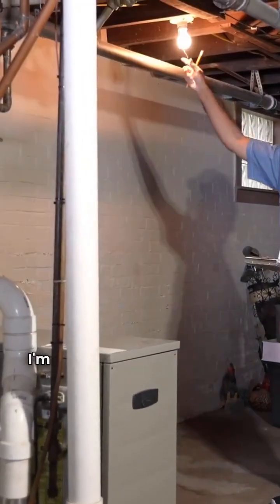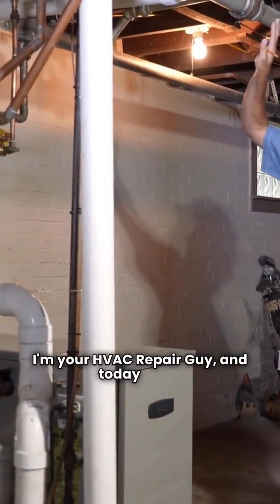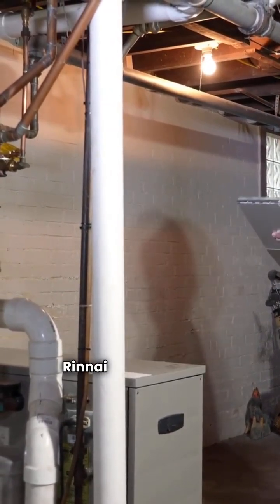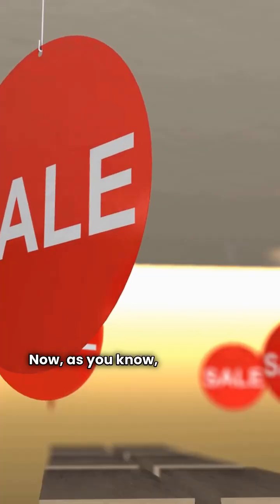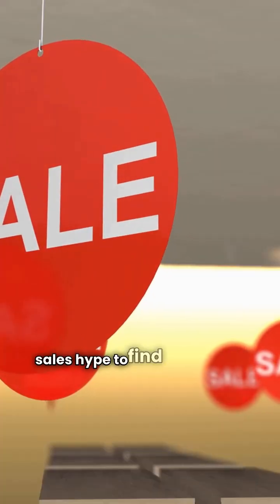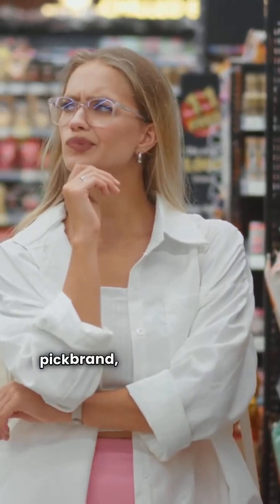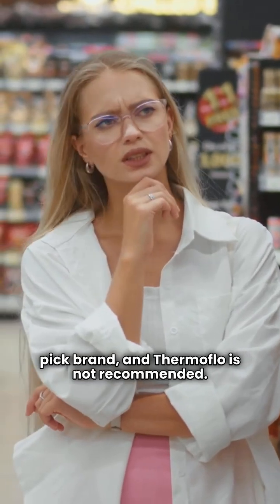Hello everybody and welcome back. I'm your HVAC repair guy and today we're putting two gas boiler brands under the microscope: Renai and Thermoflow. As you know, I cut through the sales hype to find you the real value. Based on my reviews, Renai is a budget pick brand and Thermoflow is not recommended.